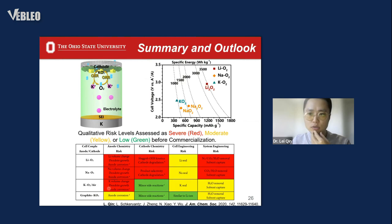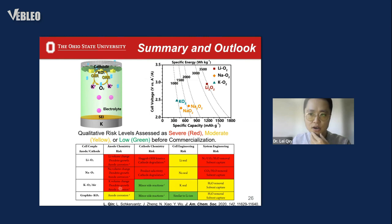I would like to appreciate and thank my advisor and my group members, friends, and all. Thank you for your attention.